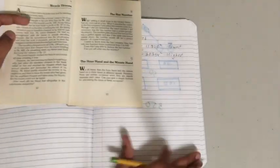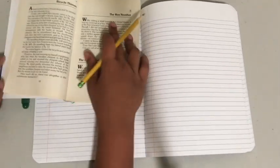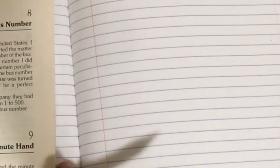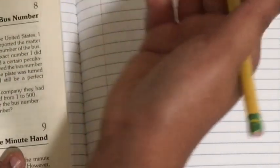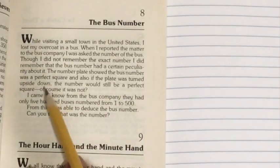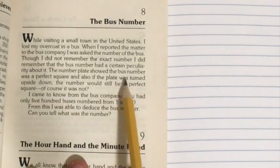This is kind of an easy one. You just need to know perfect squares up to around 200 or so. Let's write the digits that, if you turn upside down, you also get a valid number. So we have 1, we have 6, we have 8, and we have 9.